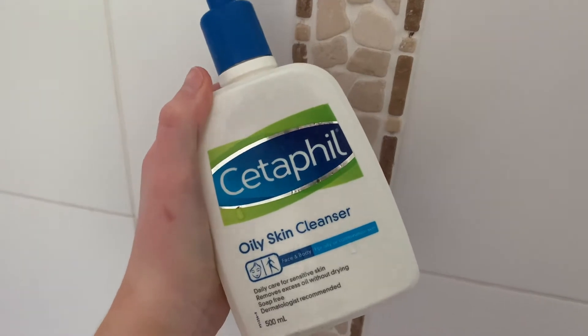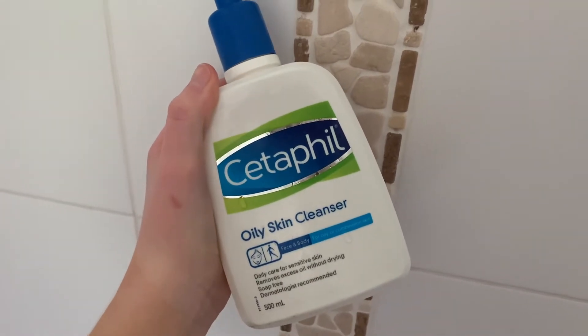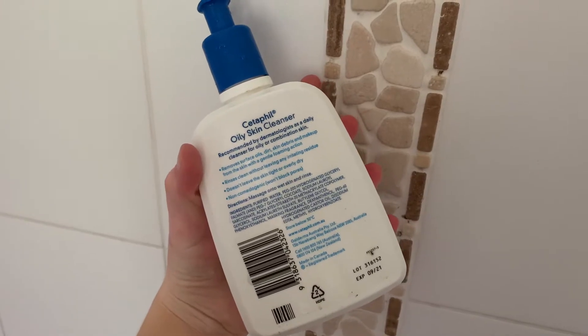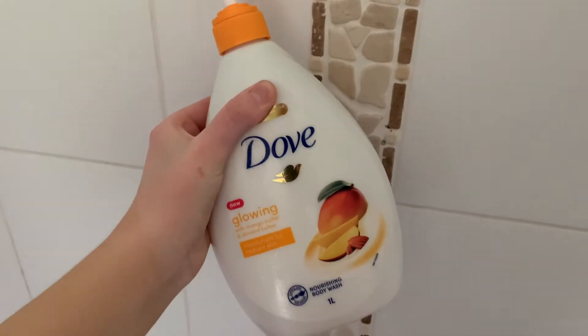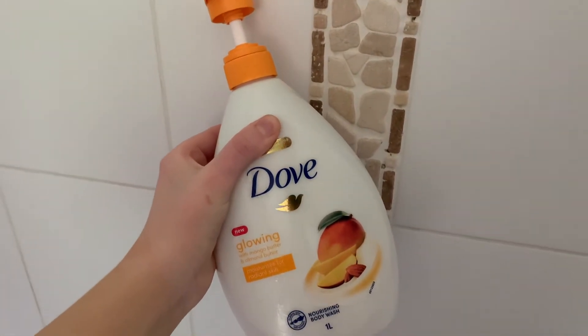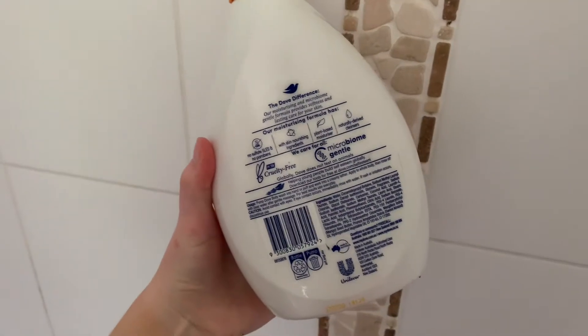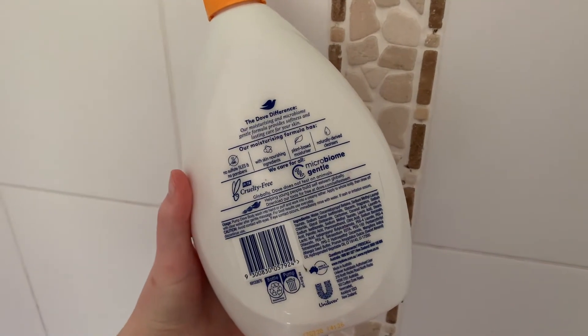So if you guys are wanting to know, the cleanser I'm using at the moment is the Cetaphil Oily Skin Cleanser. I love this cleanser — it does not make me break out and it doesn't dry out my skin, which is great. And then for body wash, I'm just using the Dove Glowing Body Wash in the scent Mango Butter. It's really nice and it smells lovely too.